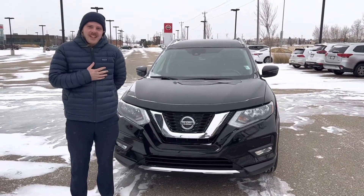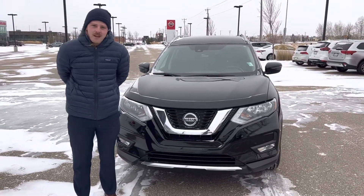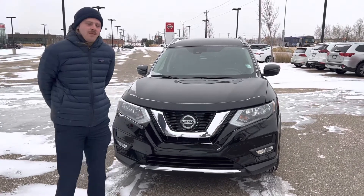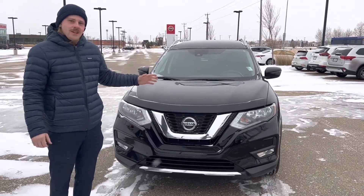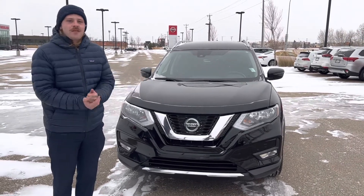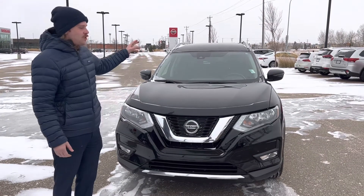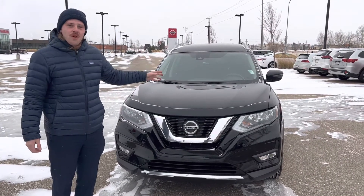Hey Tina, this is Jay over at Northside Nissan. You were speaking to my internet manager regarding getting into a new SUV. Well, I think this would be a perfect option for you. It's got just the right amount of features, it's got less than 150,000 kilometers, and it's priced extremely well. This is a 2020 Nissan Rogue SV.